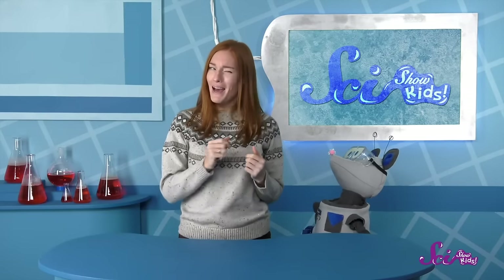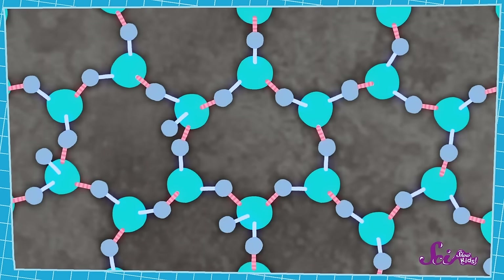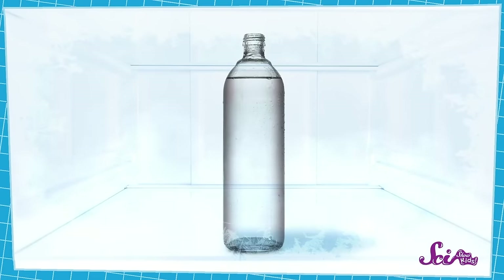For a lot of animals, staying out in cold weather for a long time can be bad news. That's because bodies of living things have a lot of water in them. And what happens to water when it freezes? It turns to ice! Ice is made of tiny bits of frozen water stuck together in a fancy pattern. A pattern is something that repeats, like the hexagons in a beehive. In ice, bits of frozen water stick together and make a special design that repeats again and again — we call this pattern a crystal. Water frozen into ice crystals takes up more space than liquid water. This is why it's not a good idea to freeze water in glass bottles — the expanding ice can cause the bottle to crack. And if water in an animal's body freezes, it can cause a lot of damage, even if the animal eventually warms up.